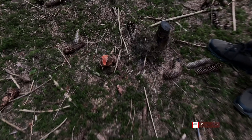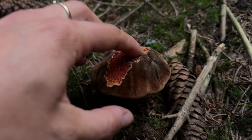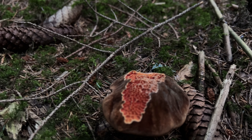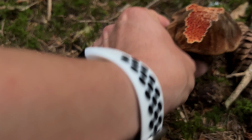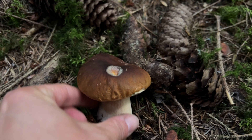Was hast du gefunden? Sieht ja toll aus von oben – krass, eine Flocki! Haben wir hier noch nie gefunden. Sehr interessant. Und überall diese winzigen, winzigen Pantherpilze – so schön. Guck mal, wie die da überall rauskommen. Da war eine Schnecke ziemlich dran – der hätte ihm geschmeckt.